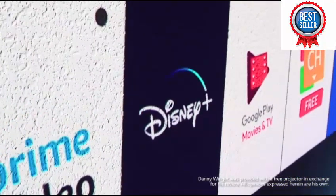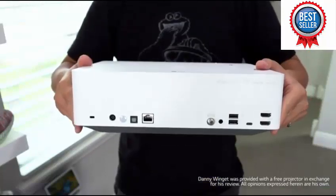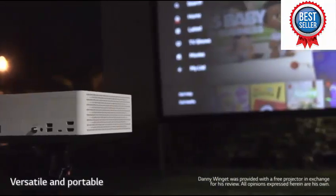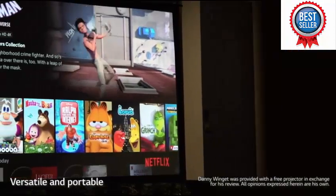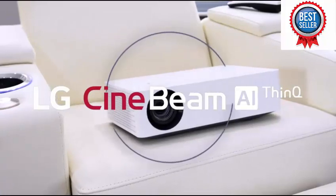LG is the first projector to have Disney Plus built in, but a huge advantage is that it's portable, so you can take it anywhere, making outdoor movie nights possible. You can get an affordable screen like I have here and pair that with a nice Bluetooth speaker, and it's a great experience that won't break the bank.